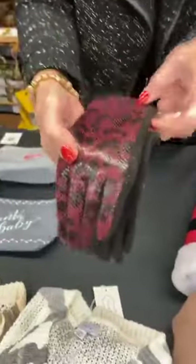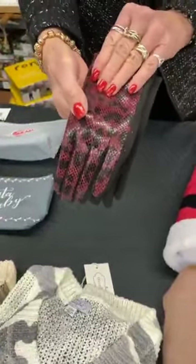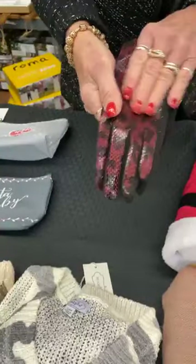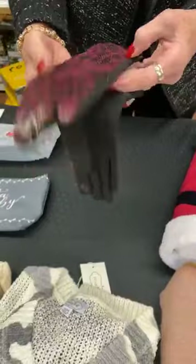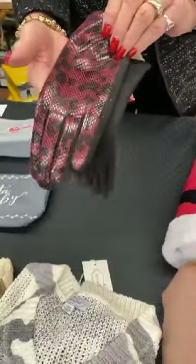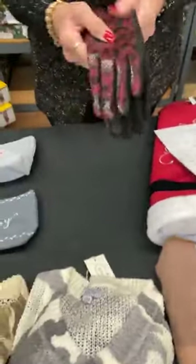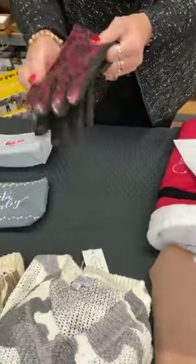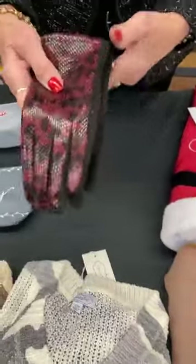Next we have these gloves — they're a shiny red, dark red and black. Kind of a lizard-type texture, they're touch screen, almost leopard — maybe Python. We have three pairs. Normally $16, today they're $7.